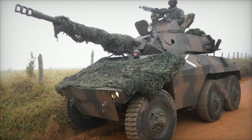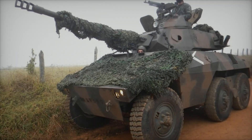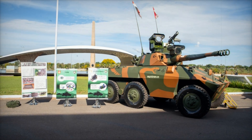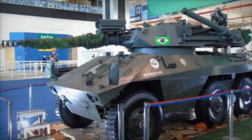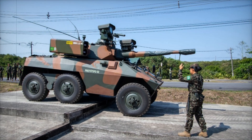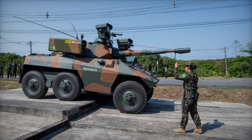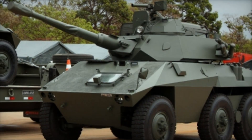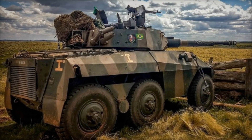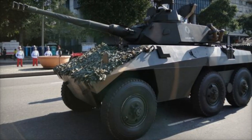In real combat, the Cascavel proved to be an effective and durable machine. During the Iran-Iraq war, these armored vehicles were used by Iraq to attack enemy positions. In Chad, the Cascavel was deployed against Libyan armored forces, and during the Libyan civil war they served both sides of the conflict. However, despite its advantages, the E9 also has weaknesses. Its armor protects only against small arms and shrapnel but does not withstand modern anti-tank weapons. Additionally, due to its age, many vehicles require upgrades to remain competitive on the battlefield.